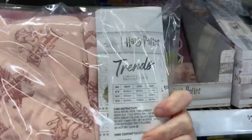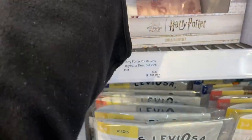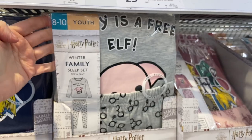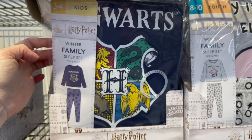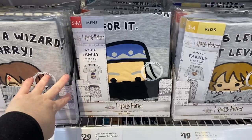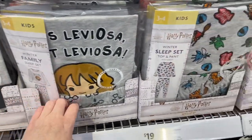Let's have a look at the sizing on the back — you can pause and have a look. Let me know if these sizes are true to form in the comments below, as other people would really love to know. There's a 'Dobby is a Free Elf' design, so cute, and the four houses on the crest for the shirt. Another sleep set in the kids range, and then a men's shirt — 'It's Leviosa, not Leviosa.'